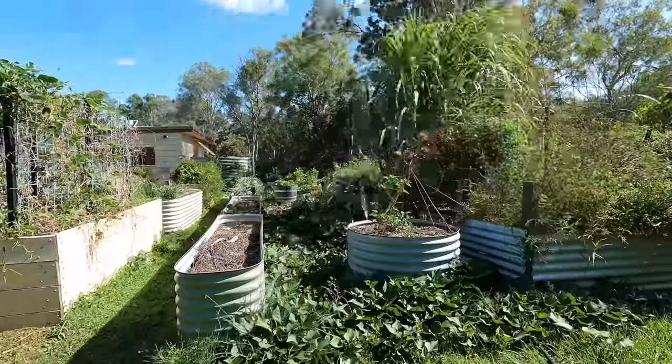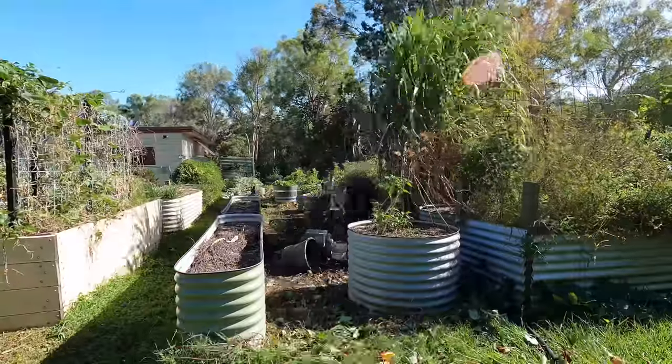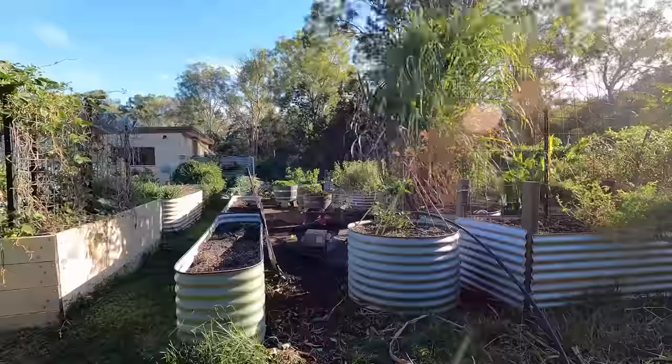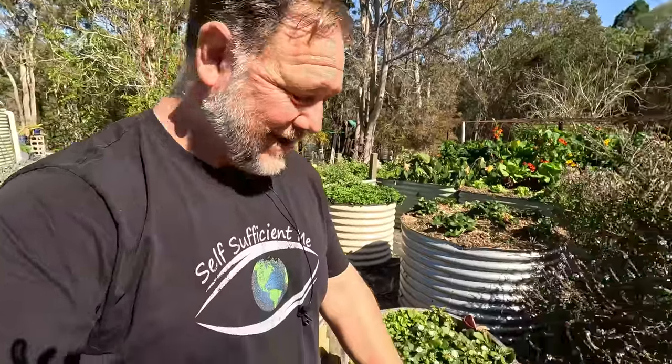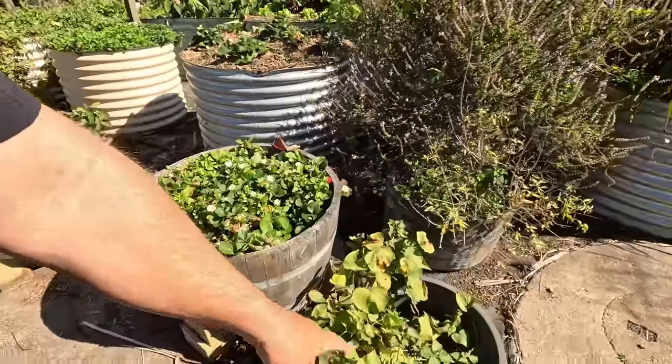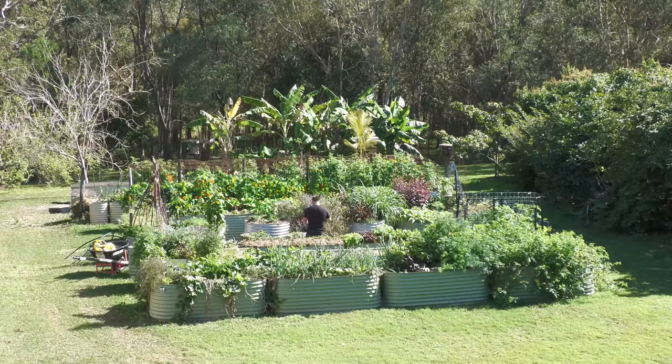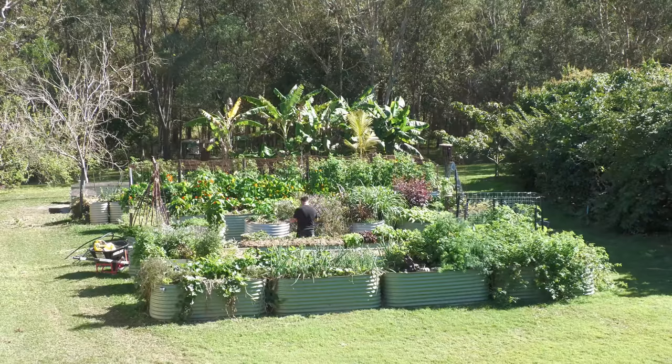This isn't included in the raised bed count — this is a small pot. The sweet potato took over this whole place and we cut it all back; Nina did most of the cutting back and cleaning up. It's still coming back out of this pot — the tuber must be humongous in there.